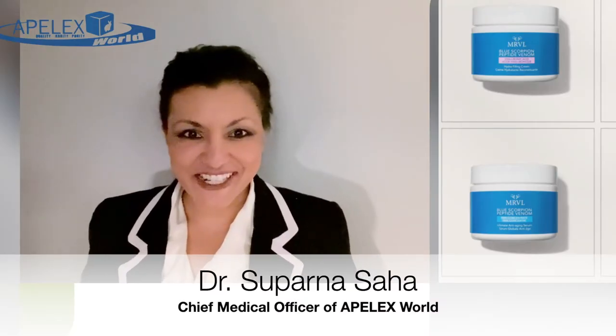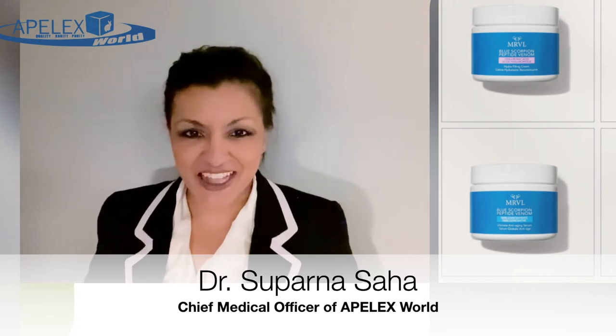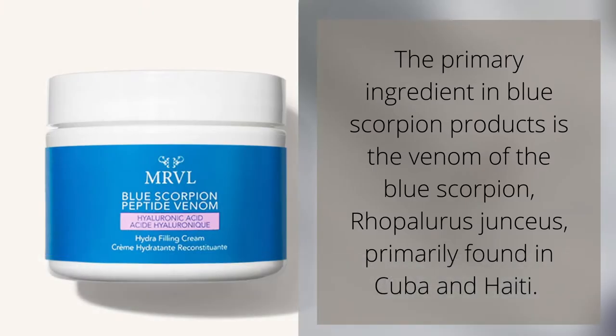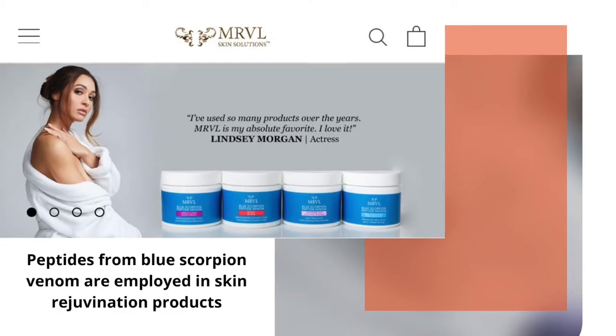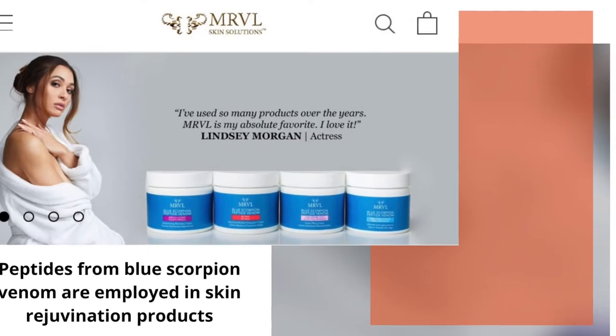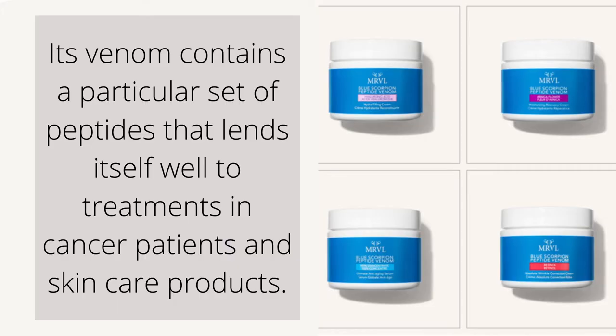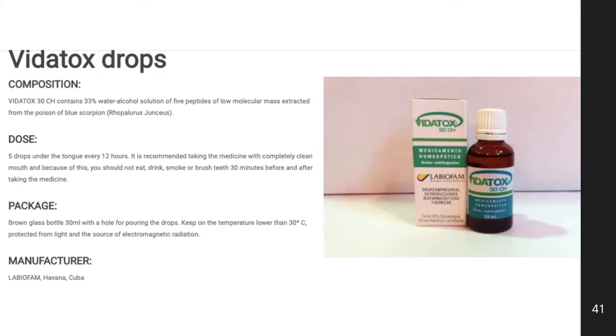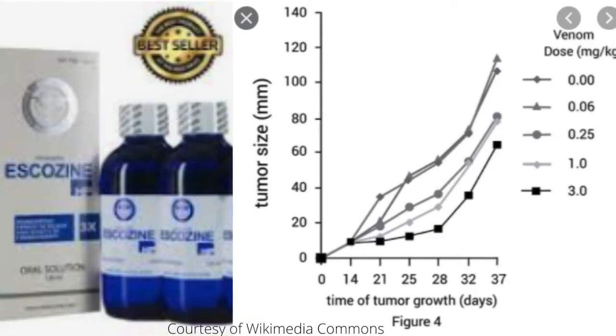In the last few years, scorpion venom products have been making their way onto the market. The blue scorpion, native to Cuba and Haiti, has venom containing a particular set of peptides being used in treatments for cancer, rheumatoid arthritis, chronic pain management, and skin rejuvenation.